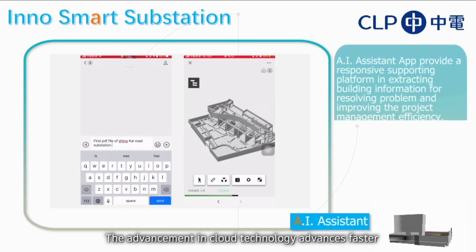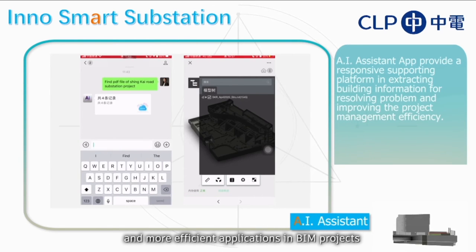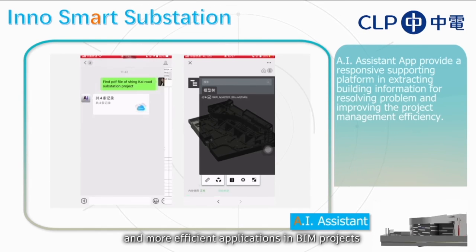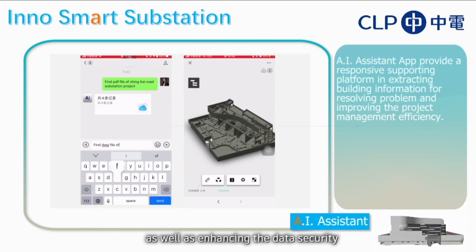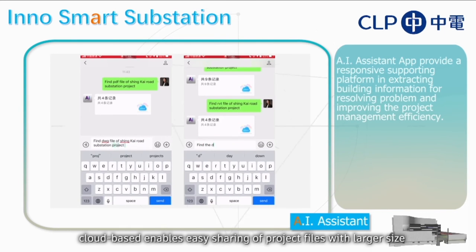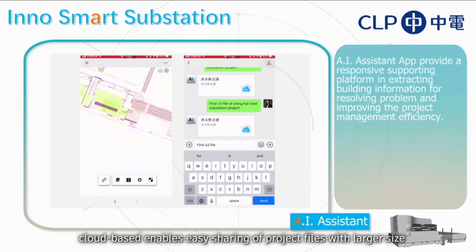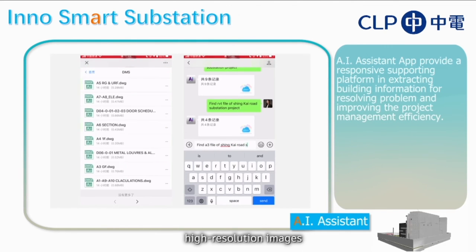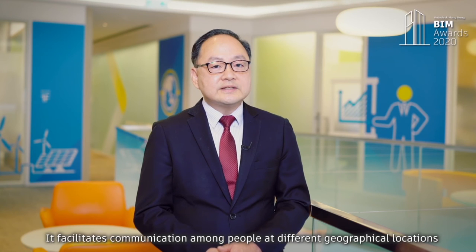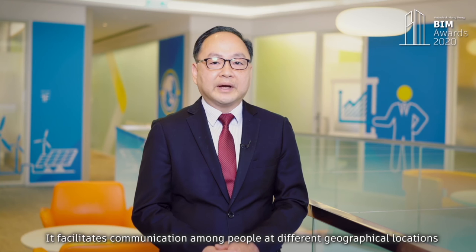The advancement in cloud technology advances faster and more efficient applications in BIM projects, as well as enhancing data security. At the front-line level, cloud-based solutions enable easy sharing of project files with larger size and high-resolution images. It facilitates communication among people at different geographical locations.